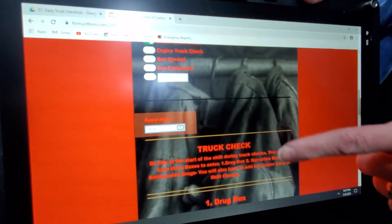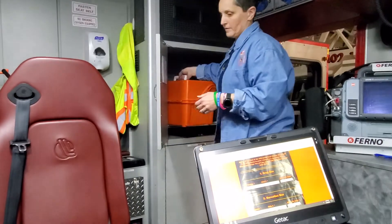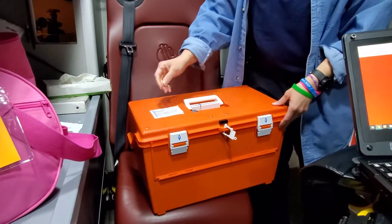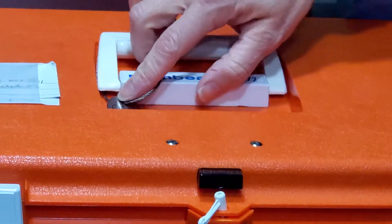Medic 21. So the box number — let's talk about our box numbers. We are talking about the big orange med central box. There's a dog tag on the top of it. That is the box number. So this box number is 001.